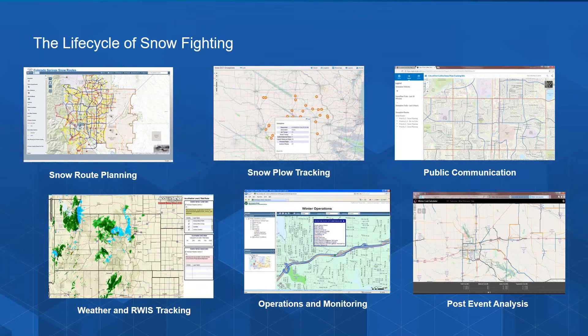Finally, how do you effectively communicate with the public? The public wants to know where it's been plowed and where it hasn't. They want to be able to register complaints or place service requests. Being able to communicate your progress through an easy-to-understand map interface is an important component of building trust and confidence in your efforts. And you can use the information collected to gain future insights.